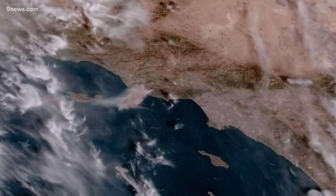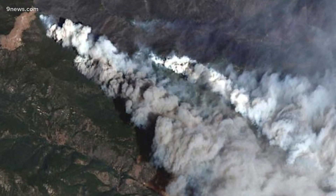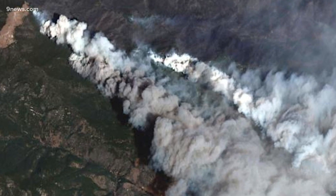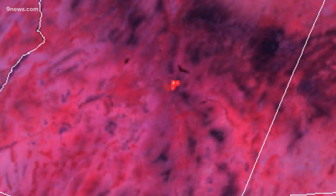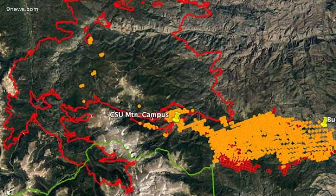Lindsey says this bird's eye view allows firefighters to follow the evolution of every quadrant of the largest fires simultaneously. It also gives them useful information like fire temperature and the size of the perimeter. So it's really a neat capability.